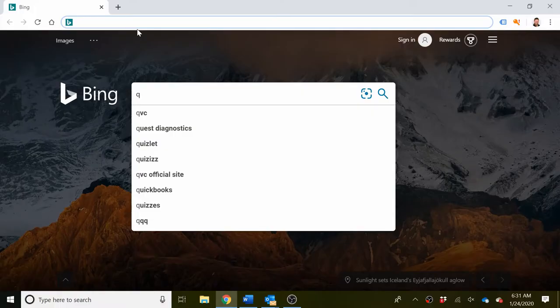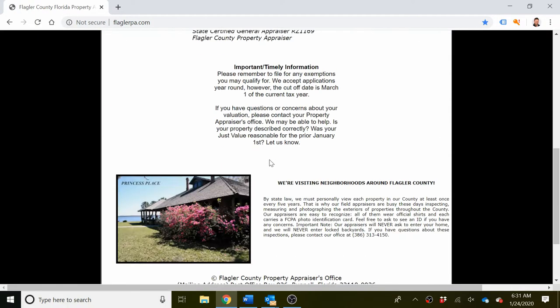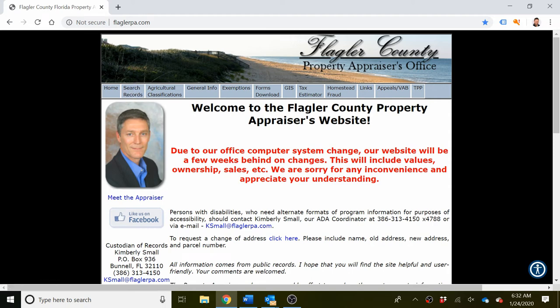To find which flood zone a specific house in Flagler County is located in, simply go to the property appraiser's website at flaglerpa.com. Let's bring up my screen and we'll go through this together. So let's go to flaglerpa.com, and the property appraiser's website should look something like this here in Flagler.